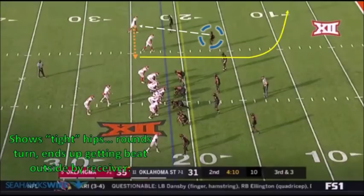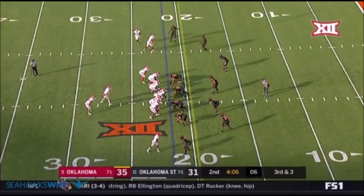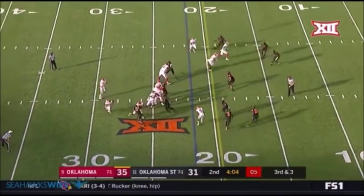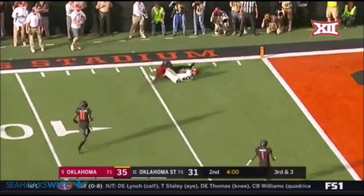One last example looking at these struggles moving in space. This is a difficult route to cover in man coverage — the outside receiver is going to go in motion and then run a 10-yard out. All corners are going to surrender completions like this from time to time, but once again, Flowers is slow opening up his hips and running. He'll need technique work to improve this area of his game.